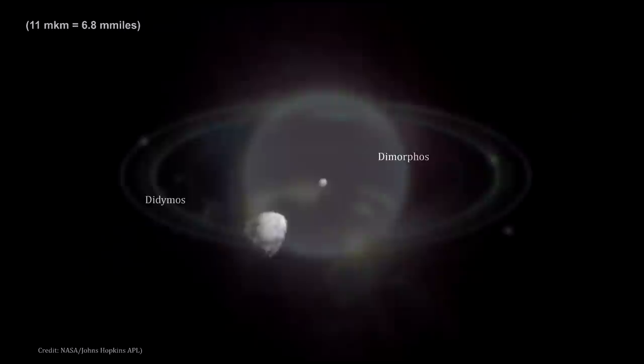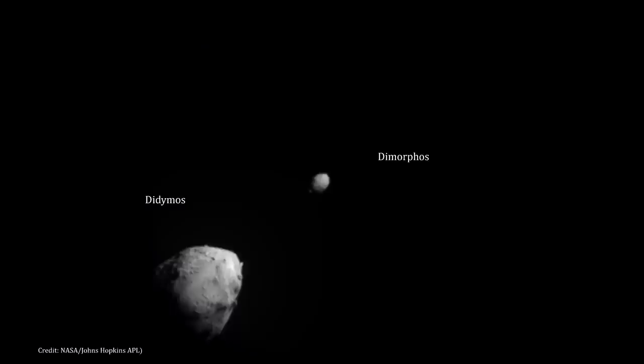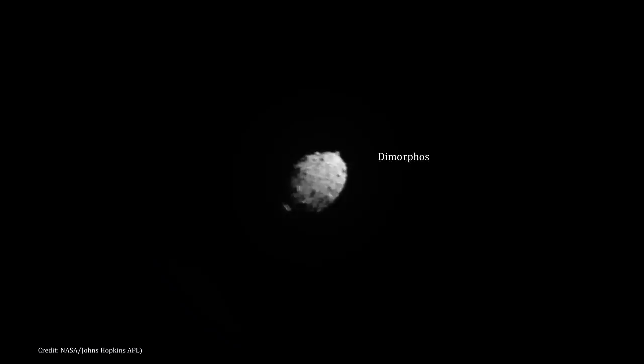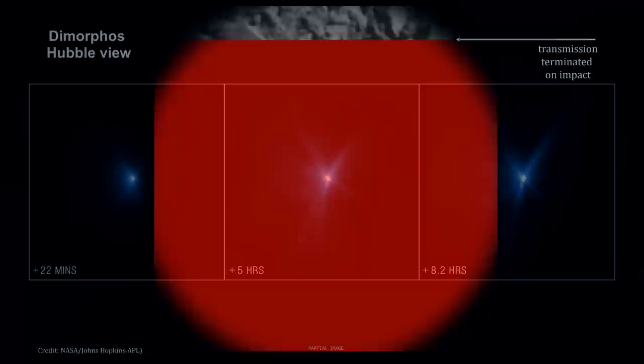On September 26, 2022, NASA's Double Asteroid Redirection Test — DART — intentionally crashed into Dimorphos, the asteroid moonlet in the double asteroid system of Didymos. DART was traveling at nearly 24,000 kilometers per hour (15,000 miles per hour) at the point of impact. It was the world's first test of the kinetic impact mitigation technique, using a spacecraft to deflect an asteroid to modify the object's orbit — designed to increase our knowledge about diverting any asteroid heading our way in the future.